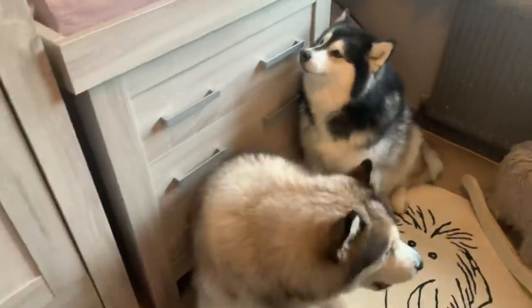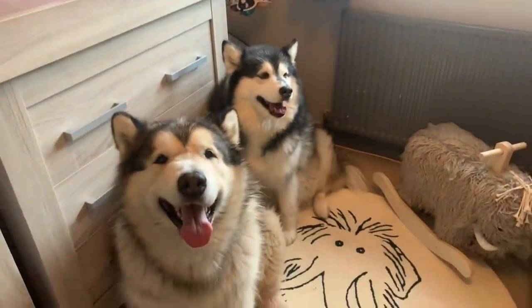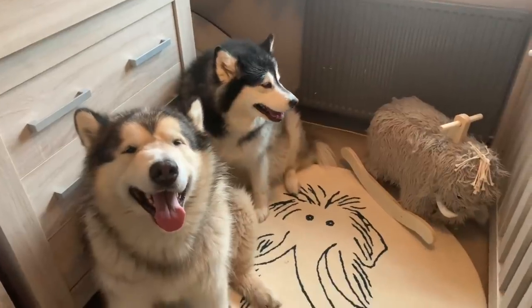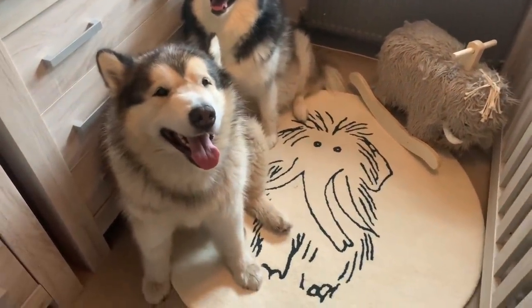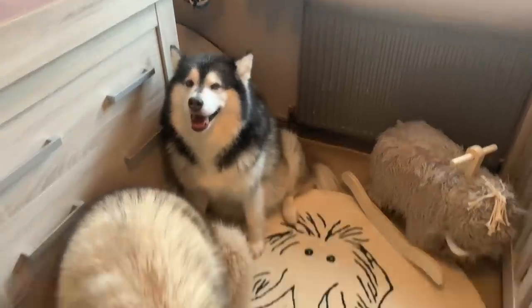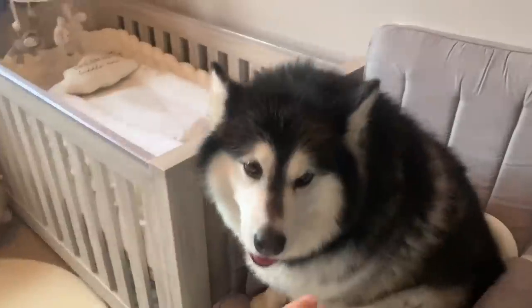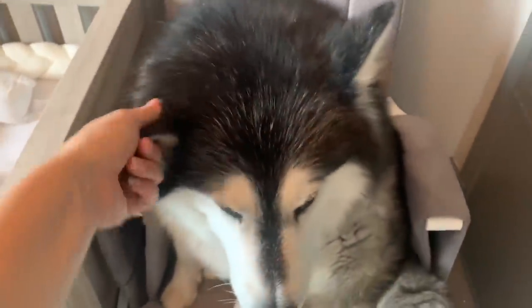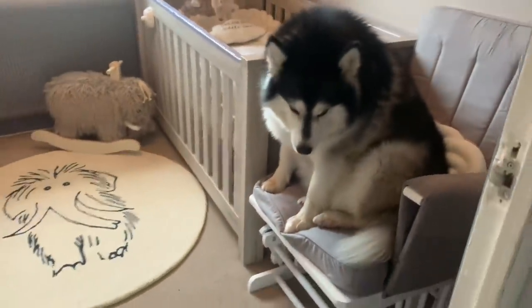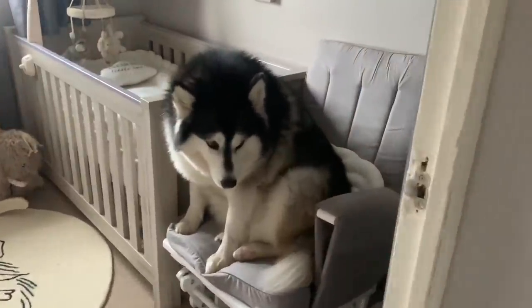So that is our nursery! I'll leave all the links in the description box below. Some of these items were gifted, so I'll mention in the description if they were gifted or not. There are a couple of other bits I'll show you now — they're just in other parts of the house, like the pushchair and car seat. Nico has taken over the nursing chair — that's become her new seat! Can I leave you in there? Bye bye then!